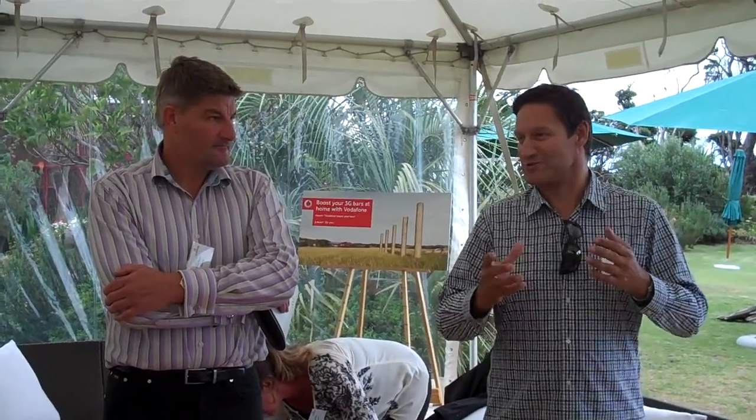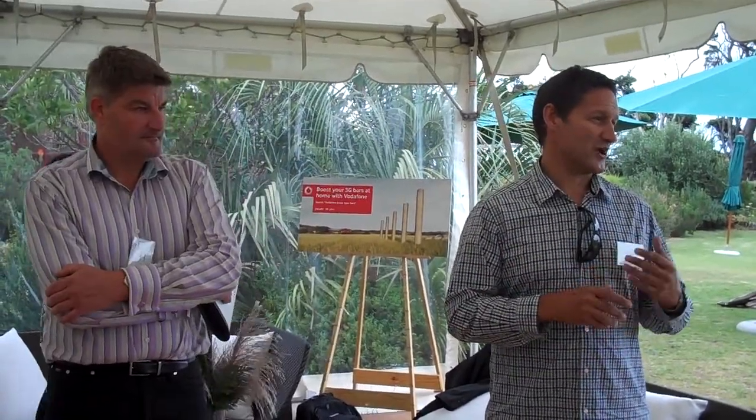Essentially, if you look at our business, the basic commodity that we have, the basic promise we make to our customers, is you can make a phone call. We deliberately chose to come over to Bethels here, because by helicopter you get a view of just some of the small challenges. New Zealand's not flat. It's not densely populated either. While we cover 97% of where people live, work, and play, it actually equates to about 40% geographical coverage.